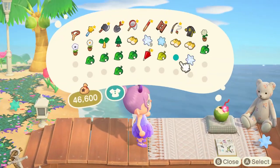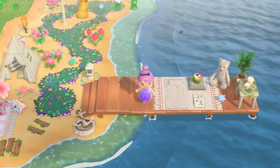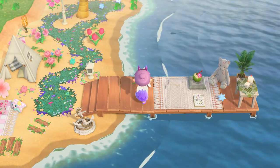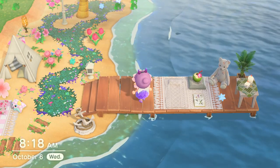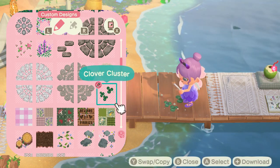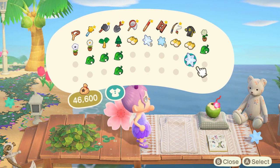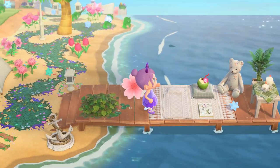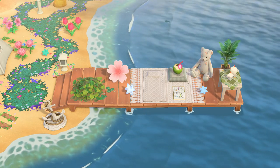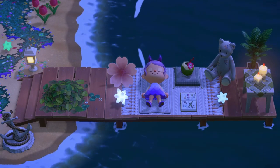I used this beach towel and customized it with the same code as the blanket so that it looks like you're laying on top of the blanket — it looks so cool! I'm finishing up the build with this cute cherry blossom umbrella, and just like the last build I added this clover leaf design so that the green leaf pile looks more extended, dropping another star fragment. So this is how the build ended up looking, and here is how it looks at night — see how cool the beach towel looks?